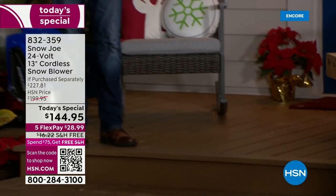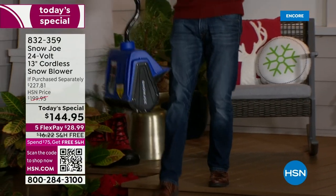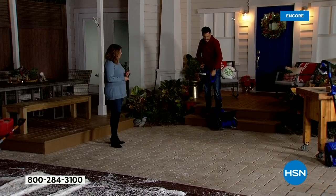You can go up with it. 14 pounds, lightweight design. Hang it in your closet. I can lift it with one finger. The auxiliary handle gives you that extra safety and security so you've got a good grip on it.